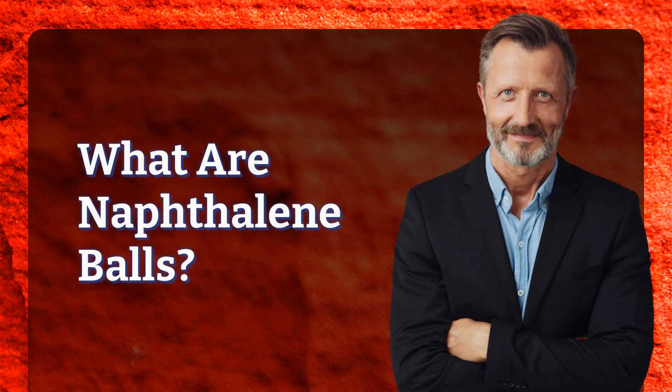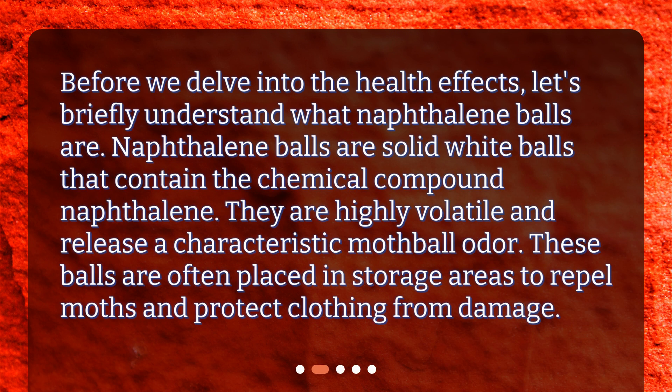What are naphthalene balls? Before we delve into the health effects, let's briefly understand what naphthalene balls are. Naphthalene balls are solid white balls that contain the chemical compound naphthalene. They are highly volatile and release a characteristic mothball odor. These balls are often placed in storage areas to repel moths and protect clothing from damage.